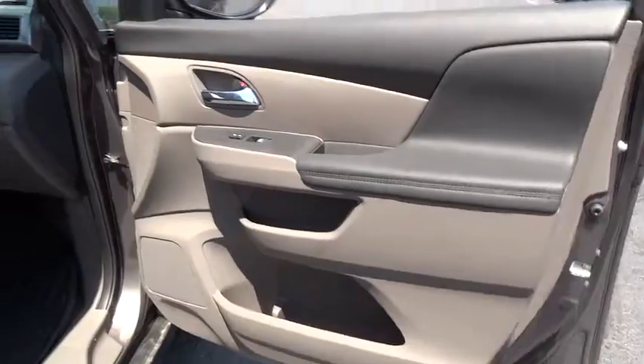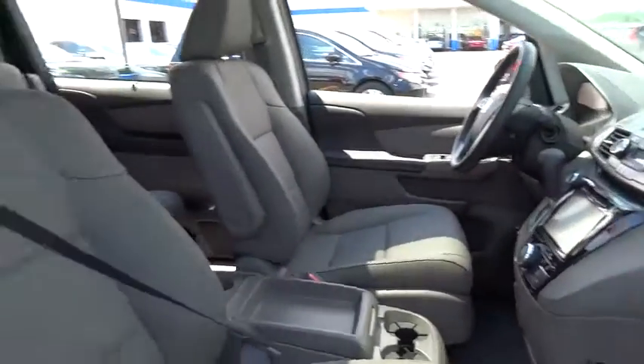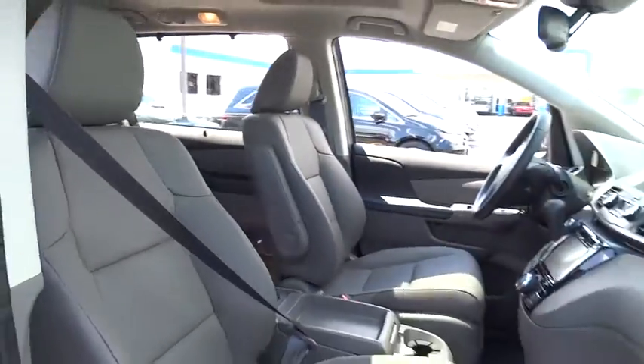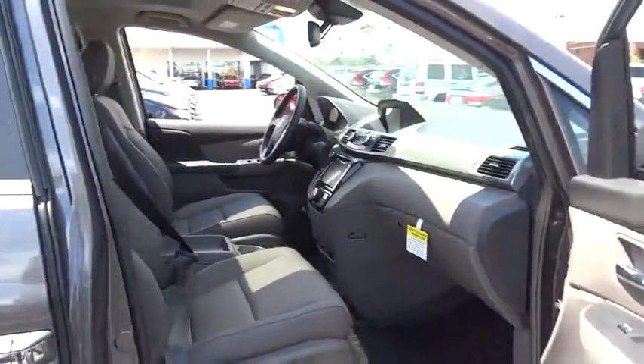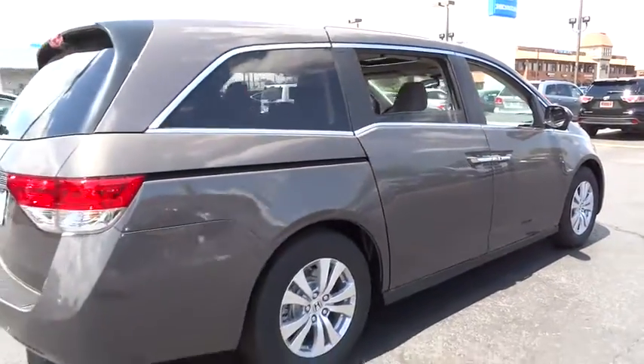Lane departure warning, traction control, steering wheel audio controls, power passenger seat, power liftgate, stability control, anti-lock braking system, keyless entry, backup camera, moonroof, Bluetooth, leather-wrapped steering wheel, power steering.